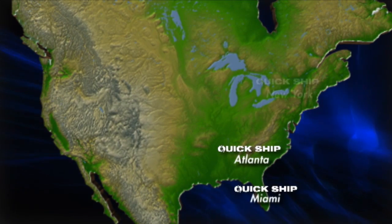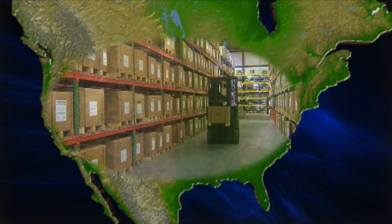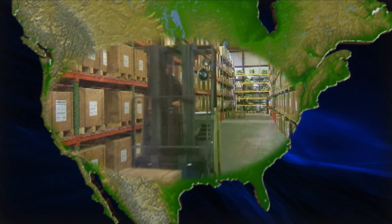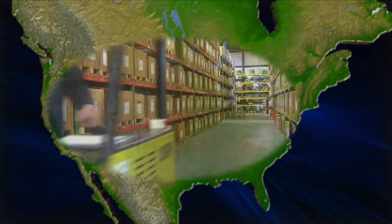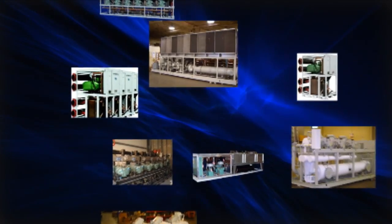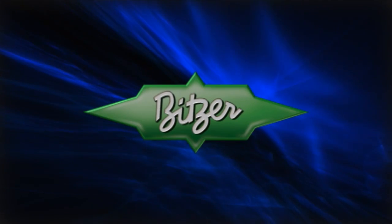We have eight strategically located distribution centers throughout the country and can have a service compressor delivered virtually anywhere in the continental U.S. within 24 hours. So whether designing a new system or replacing an old compressor, upgrade your system with the world's most advanced compressor technology from Bitzer.